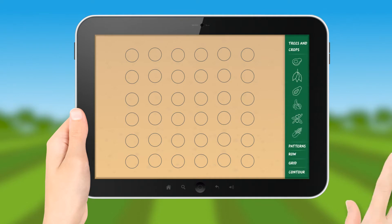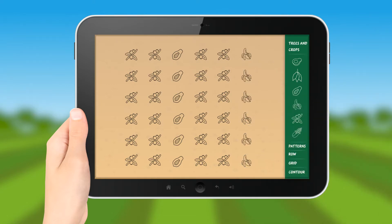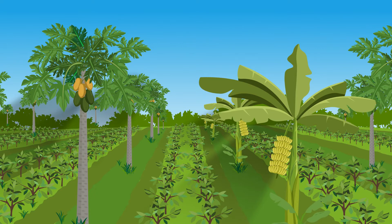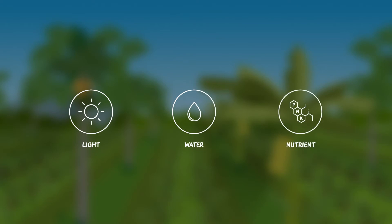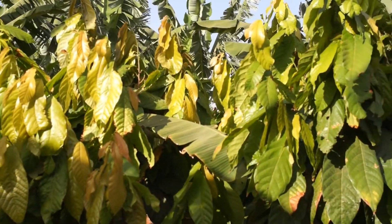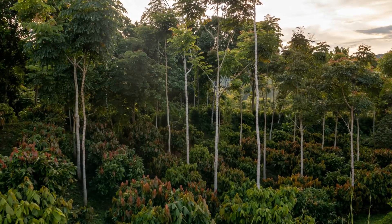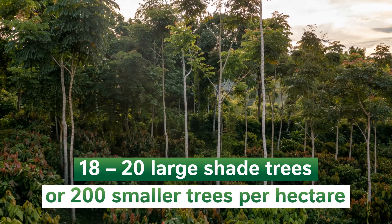When developing a land use plan, we select the suitable trees and crops, but also consider planting patterns and management practices to reduce competition between the components. Optimized shade management provides the necessary shade for a healthy main crop while keeping competition for light, water, and nutrients at a minimum. For instance, in mature cocoa plantations with more than 800 plants per hectare, optimal shade level is around 30 to 40 percent, which can be achieved with approximately 18 to 20 large shade trees or up to 200 smaller trees per hectare.